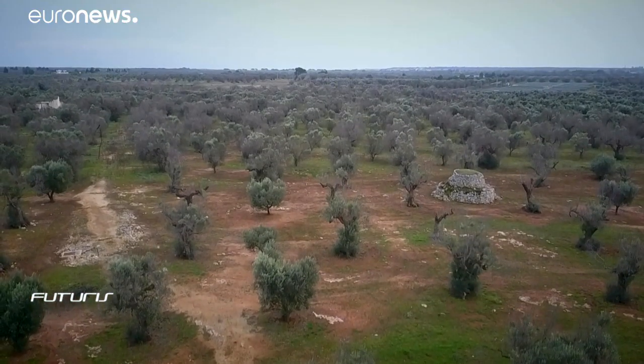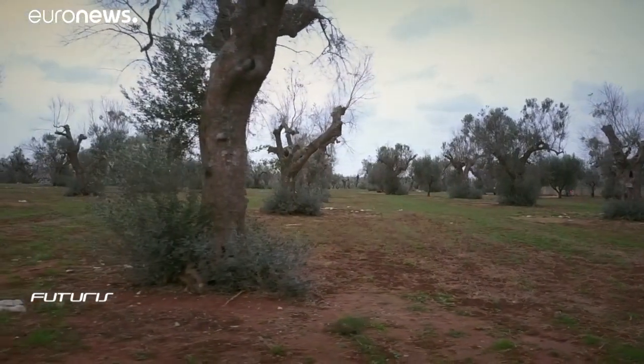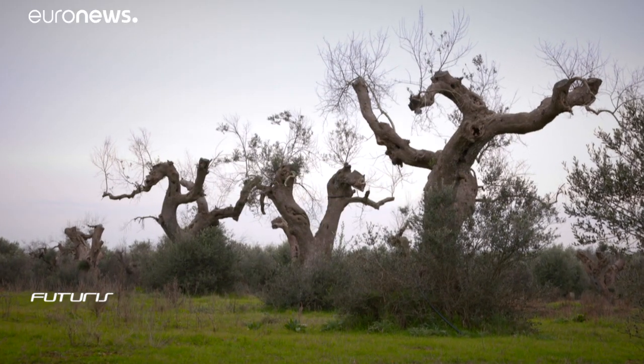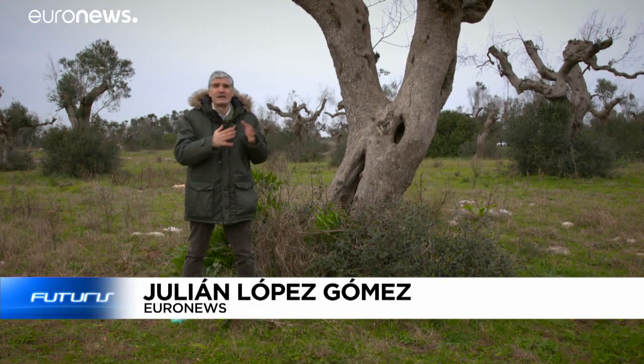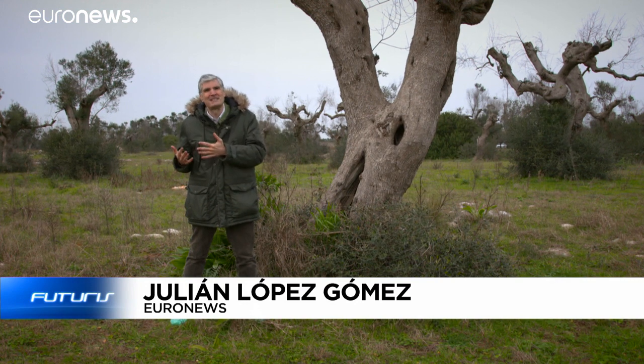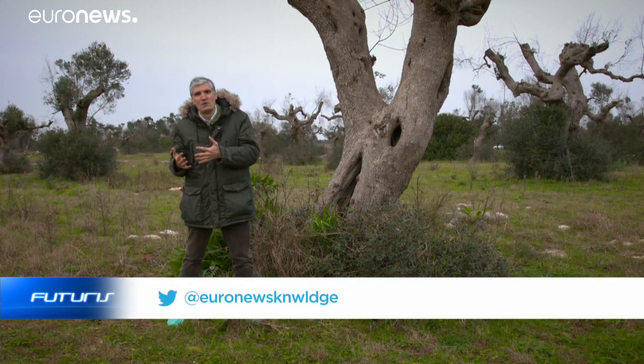Less than five years ago this was a blooming plantation of a hundred-year-old olive trees. Now it's full of skeletons of twisted trunks. A deadly bacteria is attacking the trees and threatening an ancient agricultural and economic activity both here in Italy and in other countries in southern Europe. How can science help find solutions to this problem?